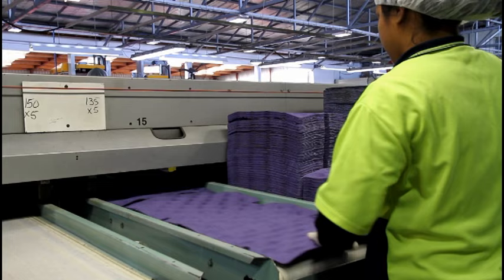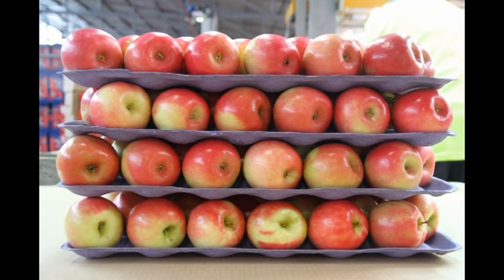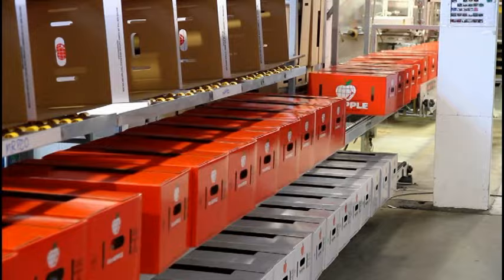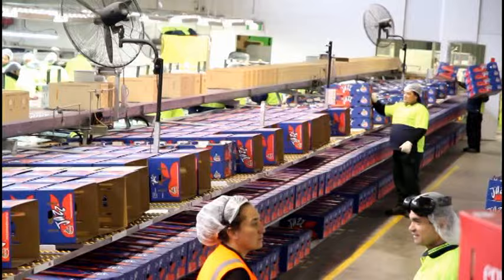Apples are packed into many different sizes and tray types at any one time. It's the role of packaging to make sure the packers on each lane are being fed the correct cartons. This role requires concentration and keeps you on your toes as you'll be walking up and down feeding the rows.